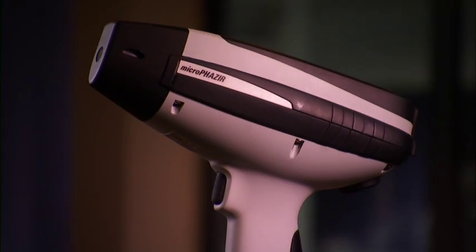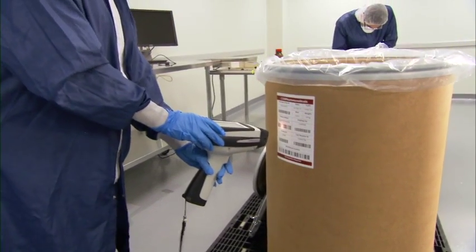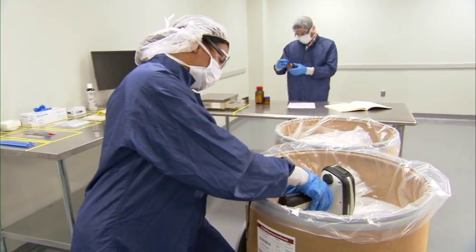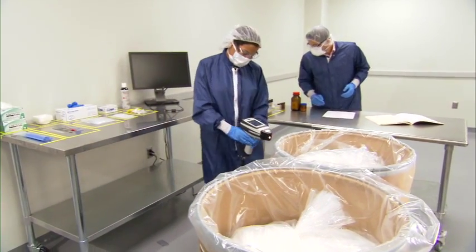are simple to use and enable on-the-spot actionable pass-fail results within seconds. Both analyzers are 21 CFR Part 11 compliant and meet the requirements of global pharmacopoeias, and our unparalleled implementation support ensures a turnkey solution.